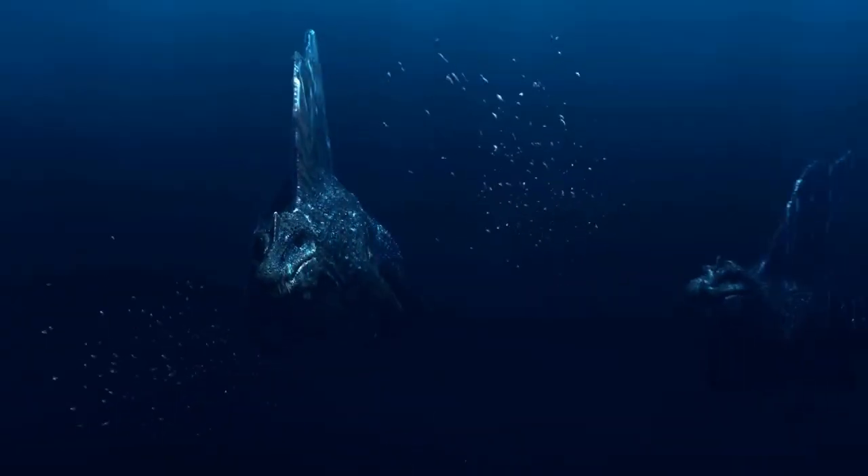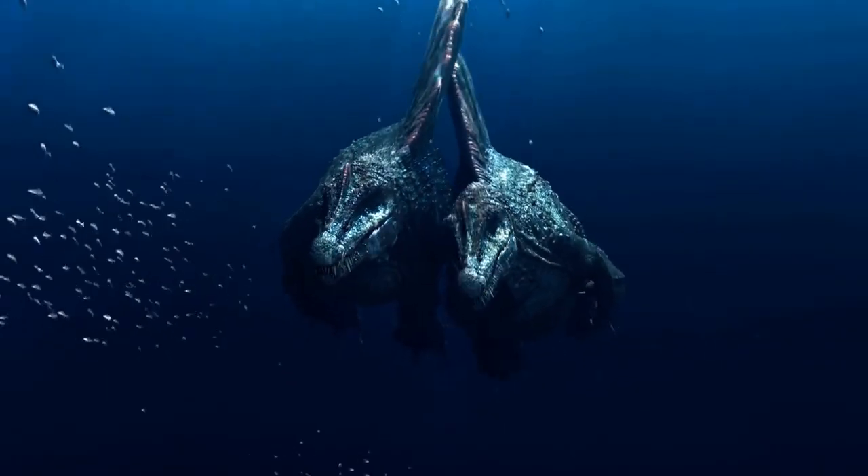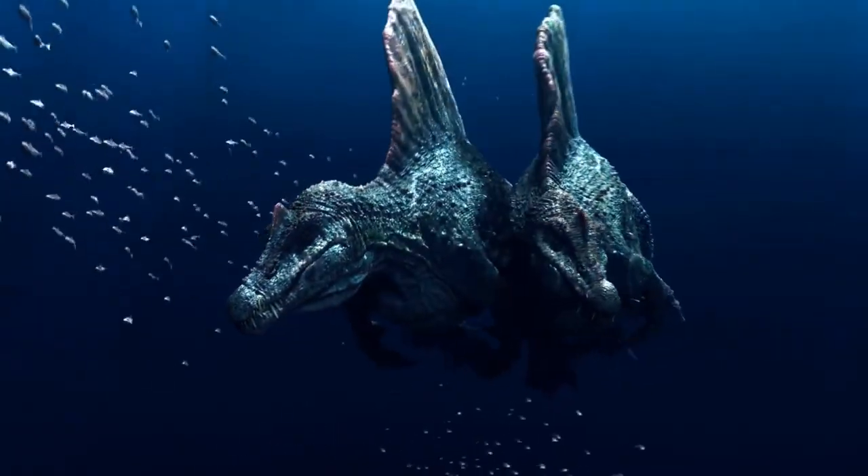Similarly, the goal of these researchers is not to bring dinosaurs back to life. Instead, they want to understand the evolution of birds at the molecular level in an unprecedented way.